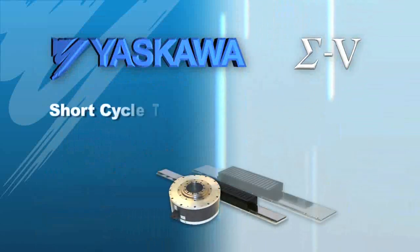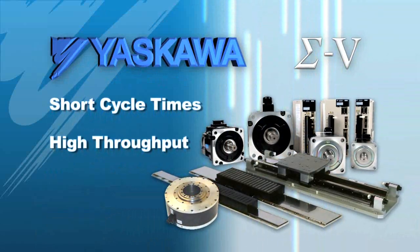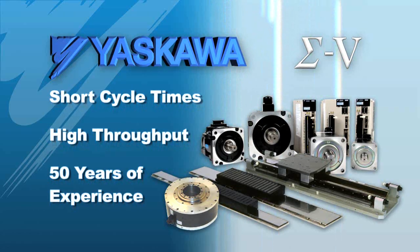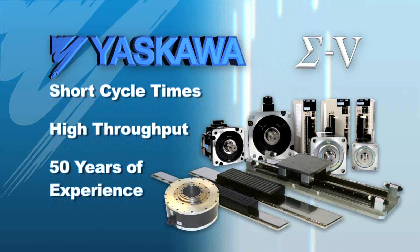Yaskawa Sigma 5 delivers the shortest cycle times and highest throughput to optimize your system application. With over 50 years of servo technology expertise, this is the product performance you can expect from Yaskawa.